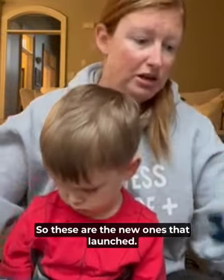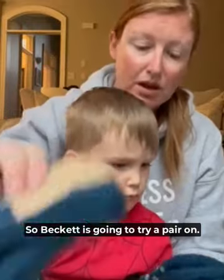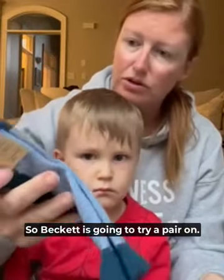The socks are beautiful. We've had so many pairs. These are the new ones that launched — we ordered a bunch. They're Merino wool socks.